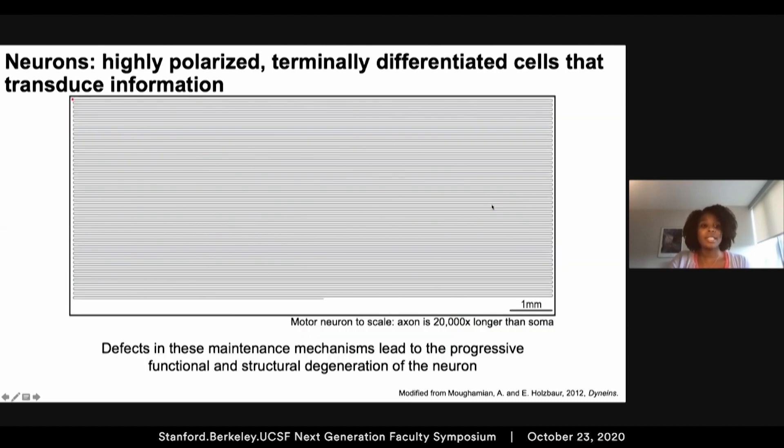To put this in better perspective, this is a motor neuron drawn to scale. This tiny red dot in the upper left-hand corner represents the soma, and this long line continuously winding back and forth is the axon. From this depiction, it's easy to see how important it is to know when and where proteins and organelles like mitochondria are within the axon, and how defects in these maintenance mechanisms can lead to the progressive functional and structural degeneration of the neuron.